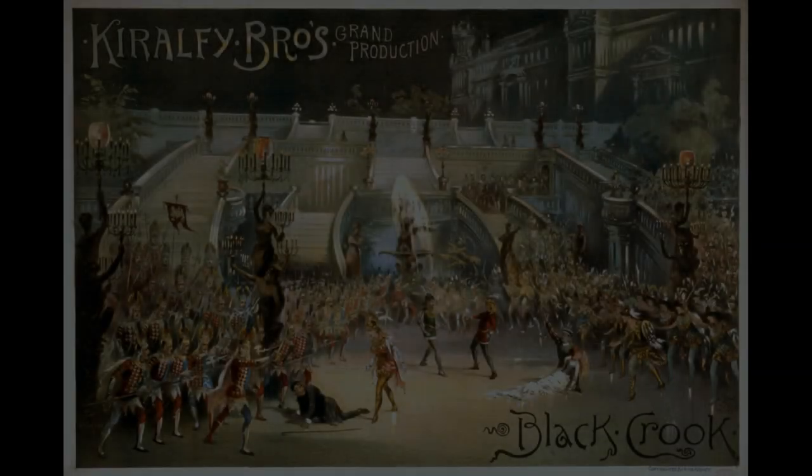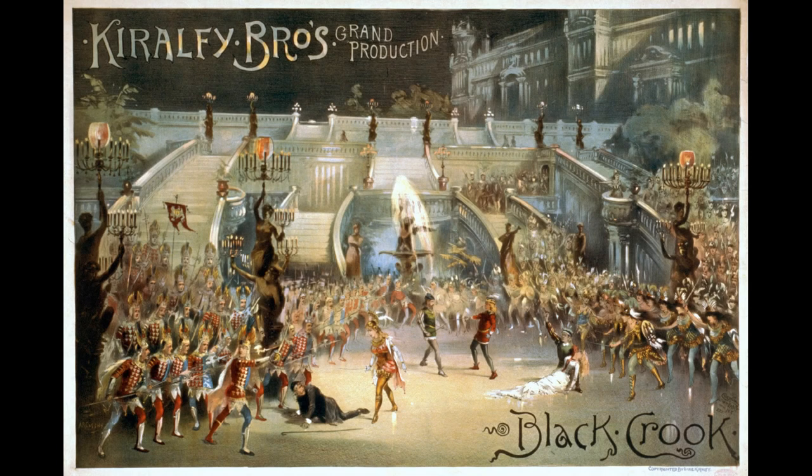Hi guys, welcome back to Center Stage. On today's episode we're going to be looking back at another one of Broadway's earliest musicals called The Black Crook. The Black Crook, with music by Thomas Baker and lyrics by Theodore Kenick, is one of the first romantic comedies which featured spectacular special effects and costumes.